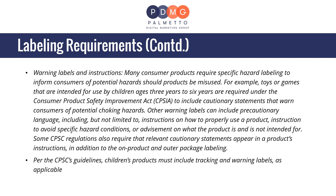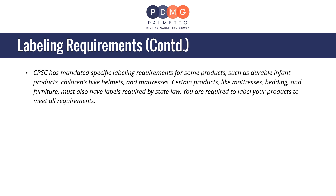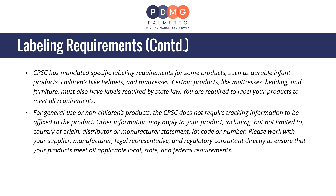Per the CPSC's guidelines, children's products must include tracking and warning labels as applicable. The CPSC has mandated specific labeling requirements for some products such as durable infant products, children's bike helmets, and mattresses. Certain products like mattresses, bedding, and furniture must also have labels required by state law. For general use or non-children's products, the CPSC does not require tracking information to be affixed to the product, but other information may apply, including country of origin, distributor or manufacturer statement, and lot code or number.